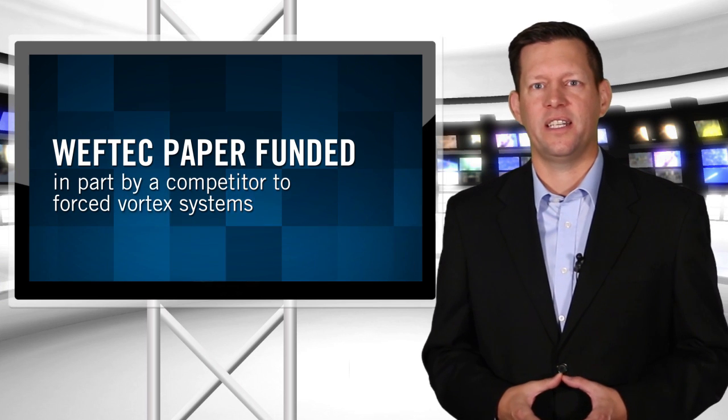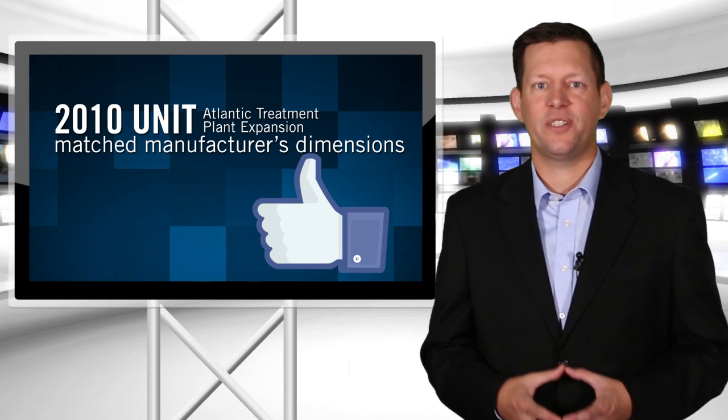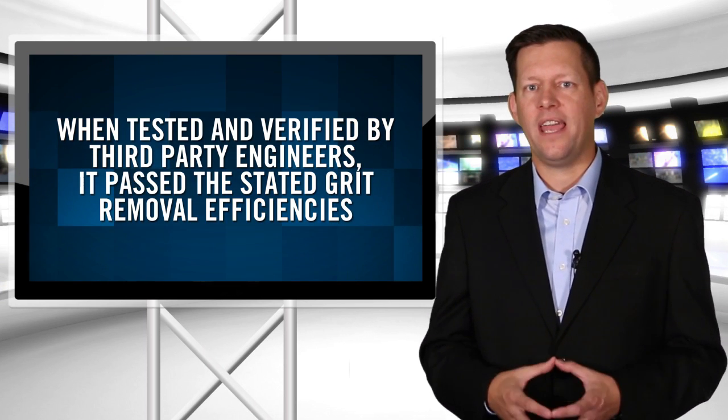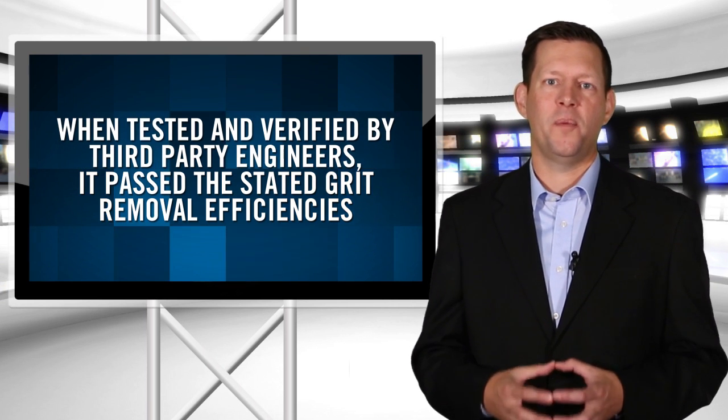In comparison, a 2010 unit also installed at Hampton Roads Sanitation District matched the manufacturer's dimensions. When it was tested during startup protocol and verified by a third-party engineer, it passed the stated grit removal efficiencies.